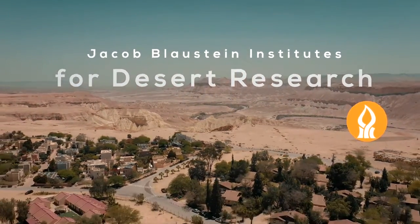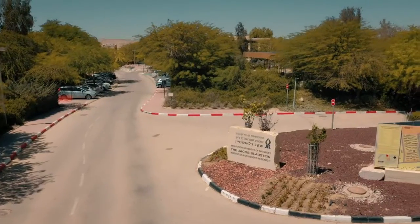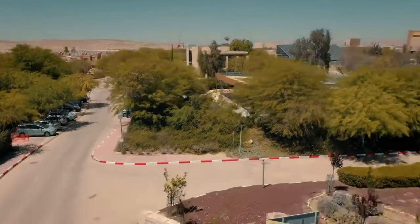Did you know that over 40% of Earth's land area is dry land and deserts? Here, at the Jacob Blaustein Institute for Desert Research, we focus on solving problems facing growing desertification all over the world.